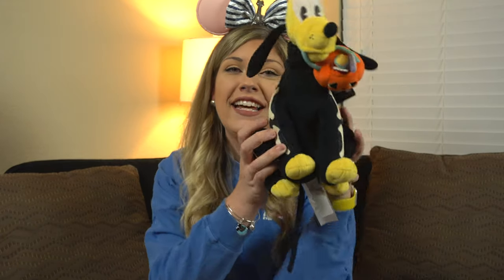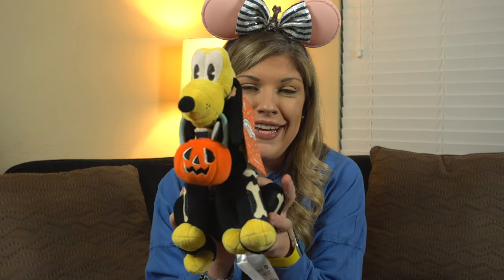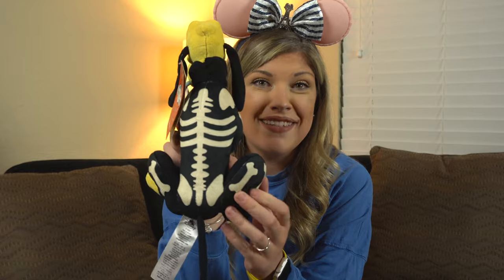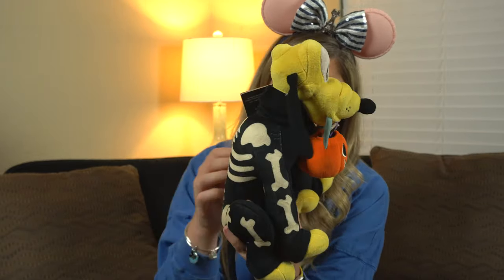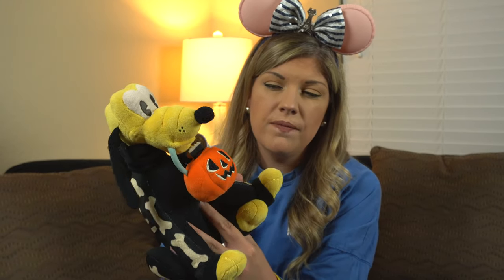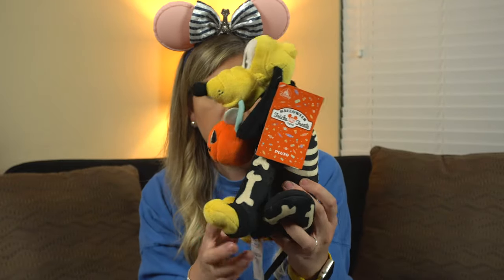Moving on to the last category: plushes. One I knew I had to have just because of who it was, and the other was a gift for my kids. The first is Halloween Pluto — look how cute he is. He's got a little basket in his mouth with Halloween candy in it. He's in his skeleton costume and is ready to go trick-or-treating. He's going to be put out on my little Pluto nightstand display during Halloween.